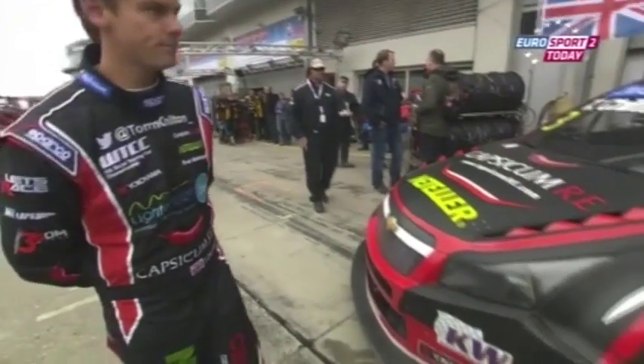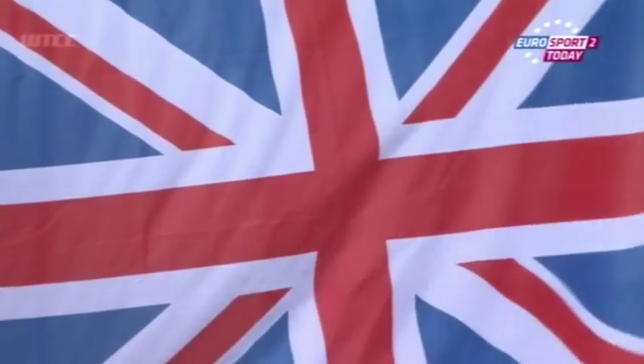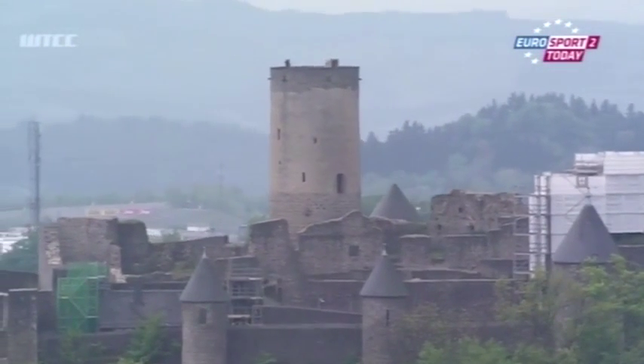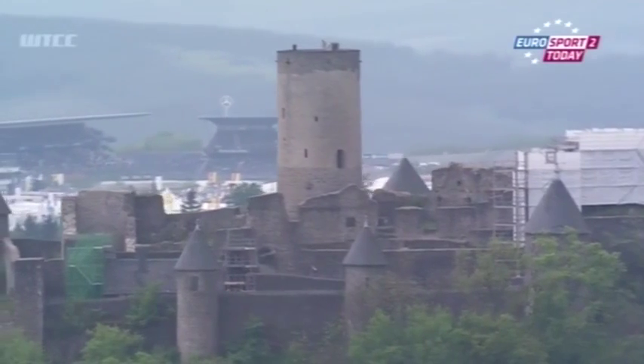You can see the hole in the headlight, Matt — he was properly scattergunned by the gravel from Hugo Vallant's massive off. So Tom Chilton will not start. Tom Coronel, his RML teammate, is on the front row of the grid, though. Tom got contact on lap one, but hopefully he will be able to start P2 on the race two grid. Still no word on what's happening with Hugo Vallant's car — he should be ninth, Chilton should have been eleventh on the grid.